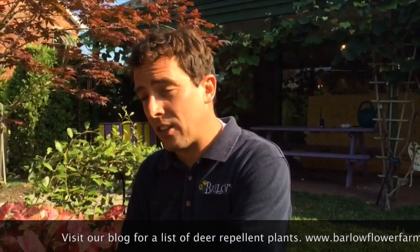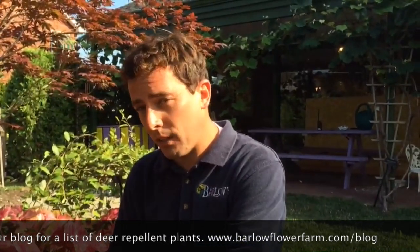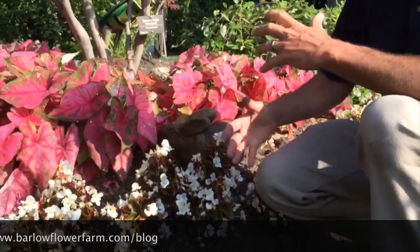If you really love a certain plant and you say, I just want it in my garden, there are some solutions with a little bit of work that you can do to have those plants be beautiful in your garden all year round. For instance, if you have begonias and caladiums and you have a deer problem, here's what we recommend.